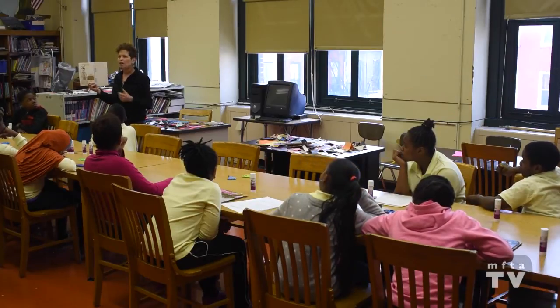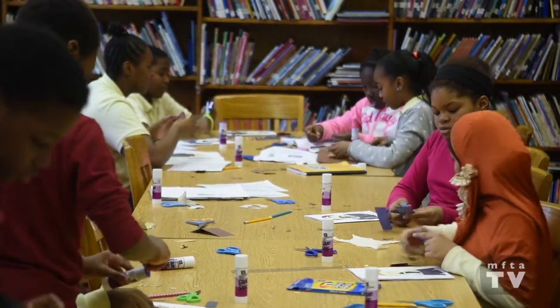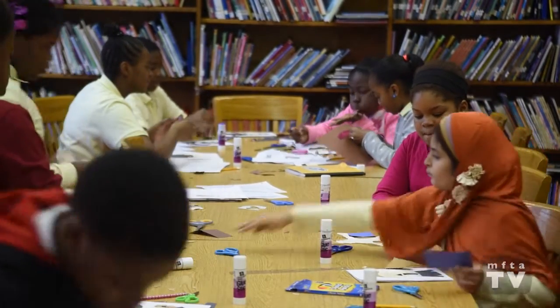He started this residency by creating trade books. One of the challenges that teachers have is getting their students to write. The trade book format integrates illustration and collage, allowing the students to document their research in a creative way.